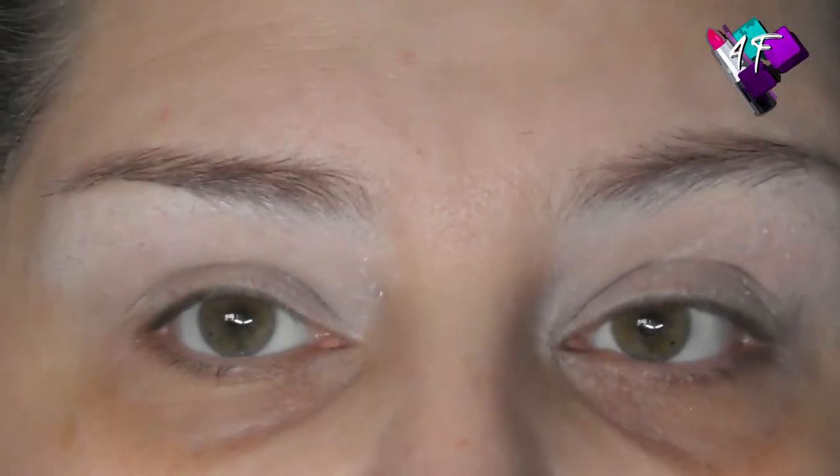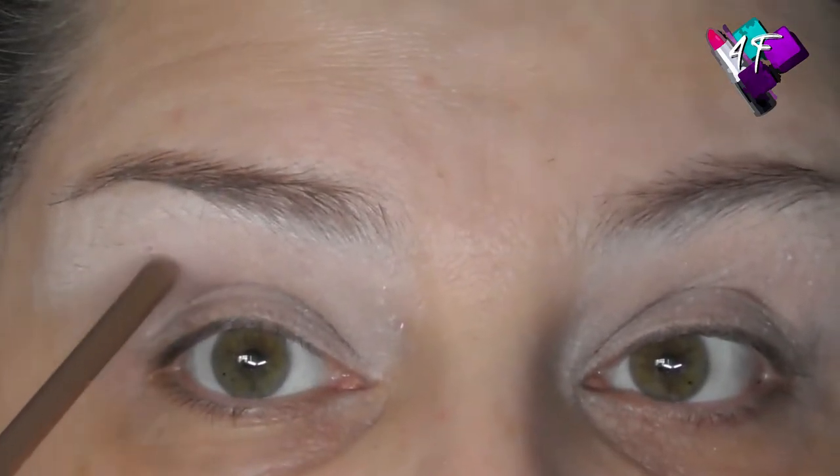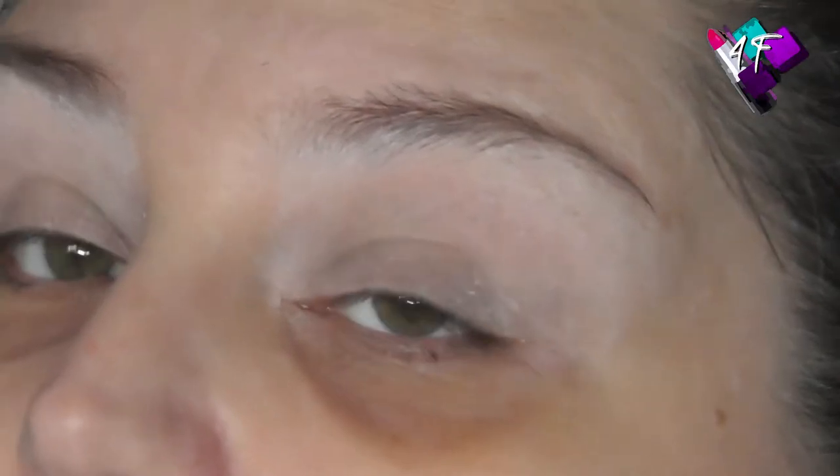I've got deep-set eyes, so I get the same issues that people with hooded lids get: transference of colour onto the upper lid, and if I'm cutting my crease I have to cut onto the upper lid, not just through the socket. If I'm using glitter, even with glitter glue, I get a bare patch in the middle. Because people with hooded lids get the same symptoms as people with deep-set eyes, I see a lot of people with deep-set eyes thinking they have hooded lids when they don't, so they follow the guidelines for hooded lids and wonder why their eyes still don't look right. I'm going to explain very easily how to tell the difference and what the two workarounds are.